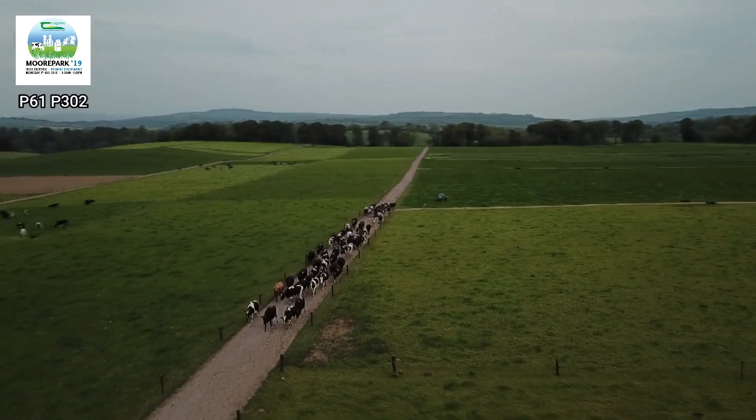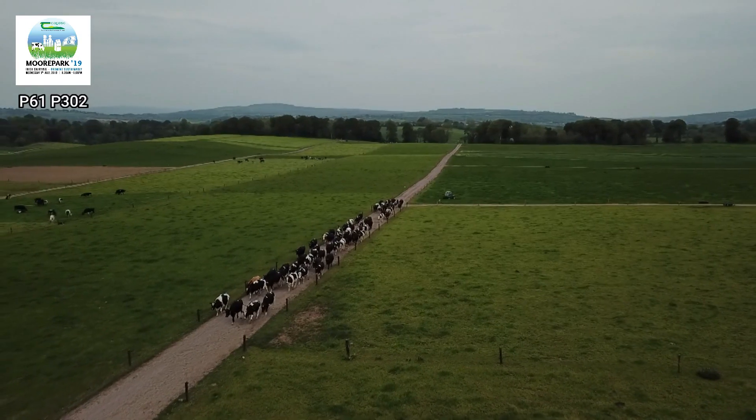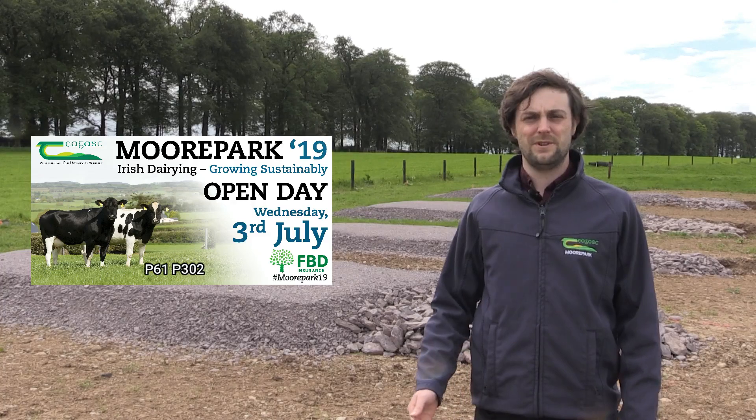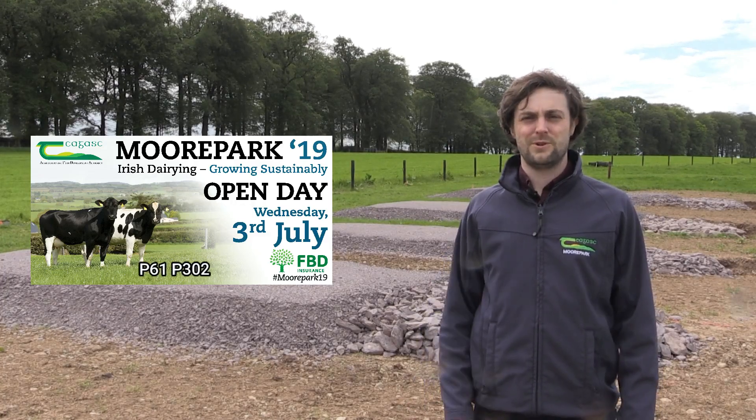Make sure to attend our village on July 3rd at Moorepark to get a copy of your infrastructure workbook and get an insight into all key aspects of dairy farm infrastructure. We look forward to seeing you then.